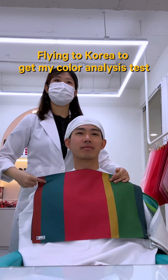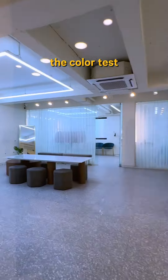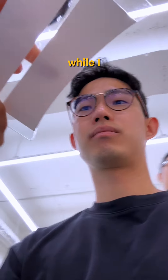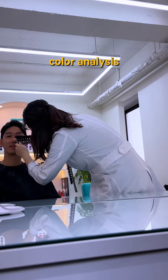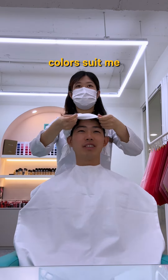I flew to Korea just to get my color analysis test. Hi, my name is Brian — and okay, I didn't just go to Korea for the color test. I was there on a business trip, but while I was there, I couldn't resist checking out a popular color analysis studio that everyone's been talking about. I was so excited to find out which colors suit me best.